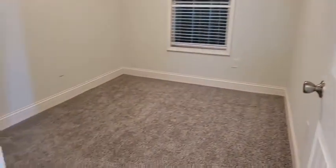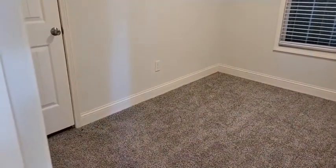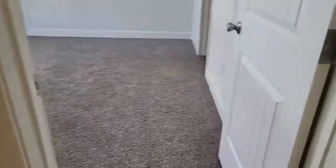Just across the hallway is a really good-size guest bedroom. You can see the size of those baseboards — the baseboards and crown moldings go all the way through the home. It's got a vaulted ceiling, which gives you a lot of volume in the home.